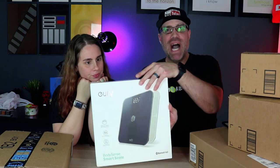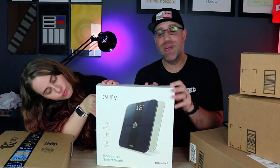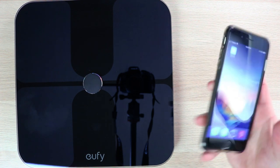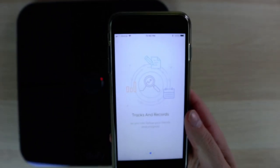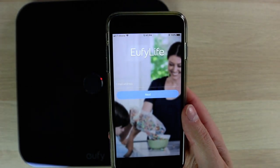Lastly from Eufy, we have the Eufy Body Sense Smart Scale. I'm really excited about this — you'll probably see some obnoxious tweets and Instagram posts as I start losing weight, because my wife and I are going on our honeymoon to Italy. You can connect this to your phone via Bluetooth and sync it with Google Fit or Apple Health to record your weight and BMI progress. It can hold up to 16 different profiles, so we can both track our stats separately.